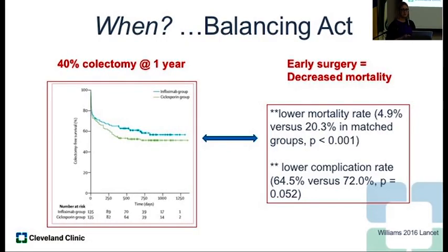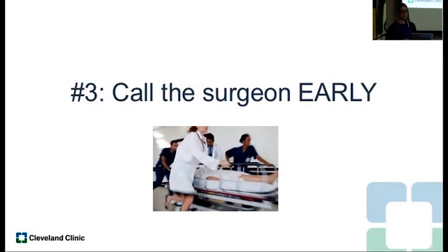The challenge is it's really a balancing act. When you look at the data, induction therapy with cyclosporine and infliximab is actually quite good even for steroid-refractory patients — we can prevent a lot of colectomies with medical therapy. So many patients may not need surgery, at least at that hospitalization. But the challenge is the earlier we do surgery, the better the outcomes — less morbidity and less mortality. So it becomes weighing which of these two options, and that's why the discussion between surgeon and gastroenterologist is so important.